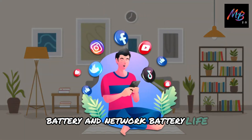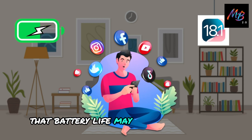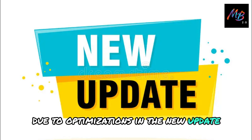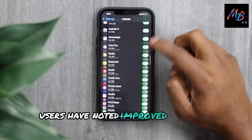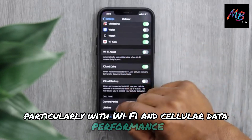Battery and network. Initial reports suggest that battery life may be slightly better due to optimizations in the new update. Users have also noted improved network connectivity, particularly with Wi-Fi and cellular data performance.